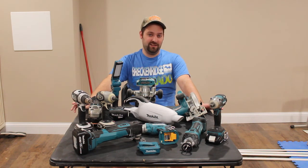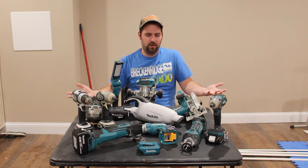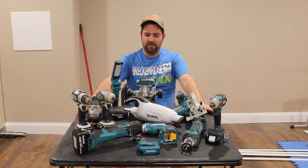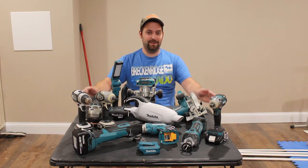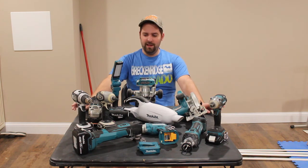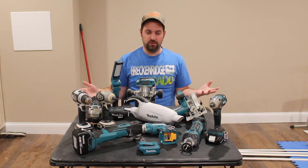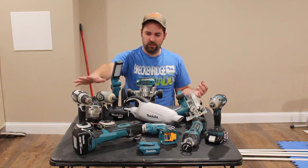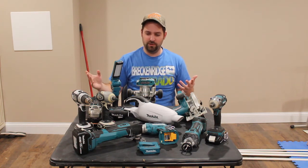I'm kind of glad that Makita is owned by themselves, at least for now, because they make some really good quality tools and have continued to crank out good quality tools. Now, I have said that I have used every single one of these tools, and I just want to go into what I've used them all for. The drill and driver I've used for many, many things, because those are two things you use a lot with all kinds of different projects.